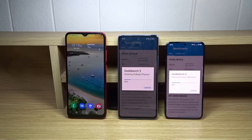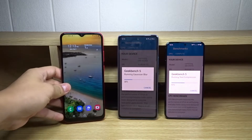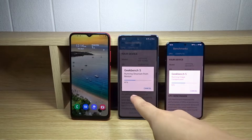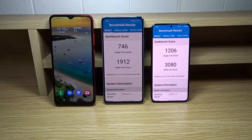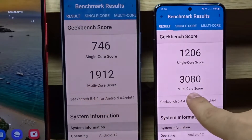On to performance. I'm going to explain the differences while running a Geekbench 5 test. The A03 couldn't run the Geekbench 5 test at all — it fails every time, likely because it's too slow for the test. The A03 is good enough for basic use like social media and messaging, but the A53 5G and S22 are way faster. The Geekbench 5 scores show a huge difference: 746 versus 1206 on single-core and 1912 versus 3080 on multi-core.